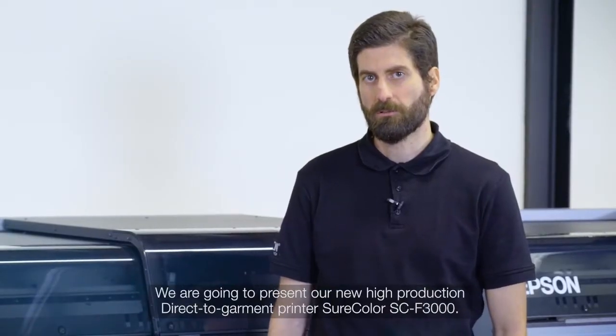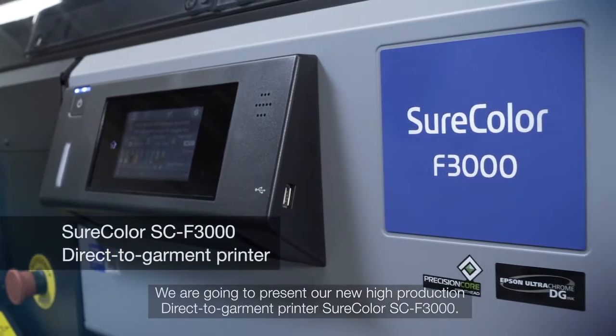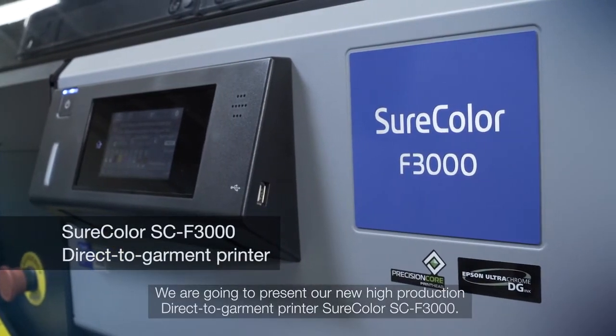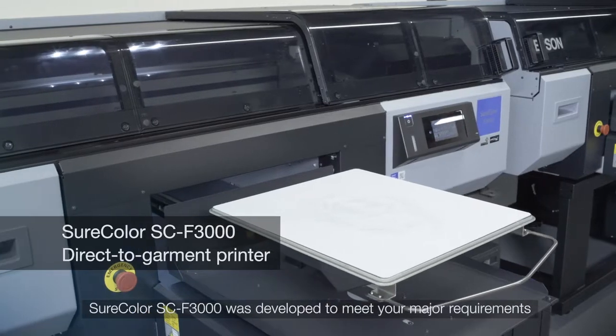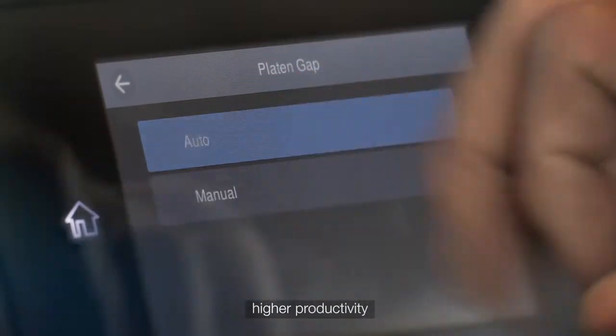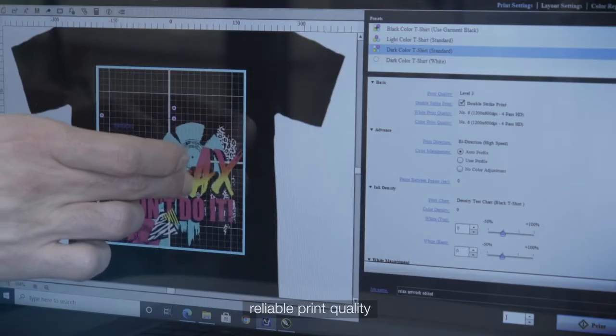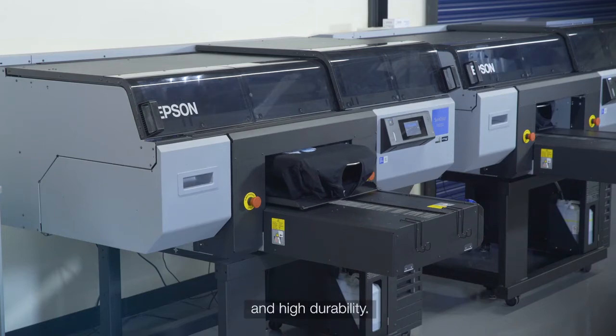Today we're going to present our new high-production direct-to-garment printer, SureColor SC-F3000. The SureColor F3000 was developed to meet your major requirements: higher productivity, ease of use, reliable print quality, less downtime and high durability.